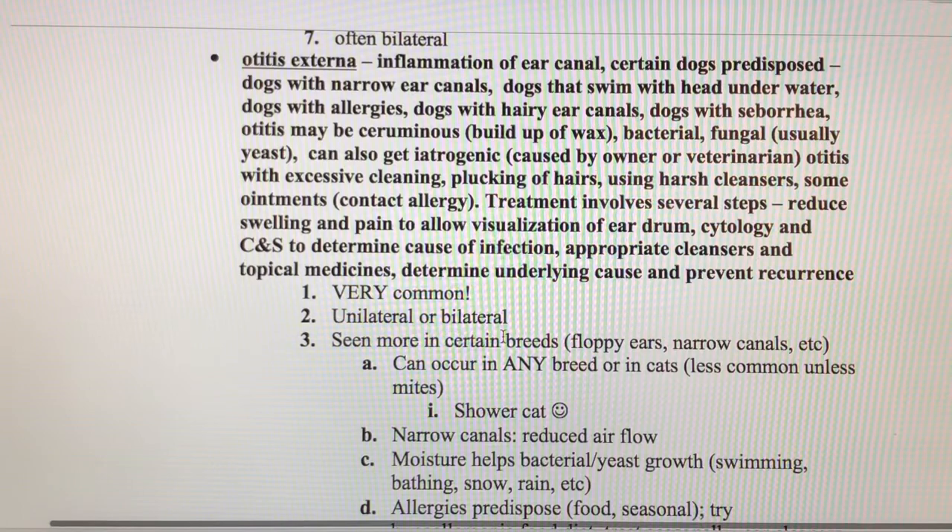Otitis can be caused by wax buildup, bacterial infection, yeast, or it can be iatrogenic — meaning caused by the owner or veterinarian. Sometimes otitis develops from over-cleaning, over-plucking of hairs, or using really harsh cleaners or ointments. The ears react to those, and then the normal bacteria in the skin takes advantage and gets out of control.